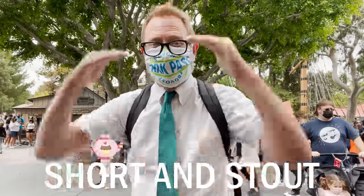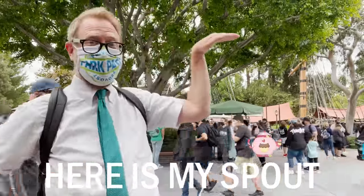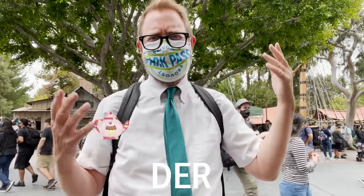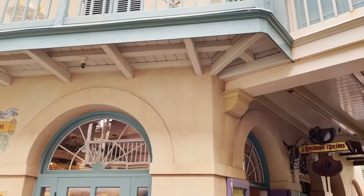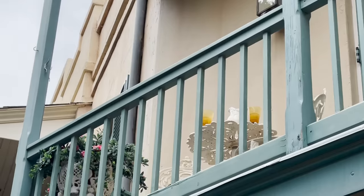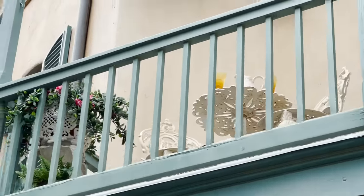I'm a little teapot, short and stout. Here is my handle, here is my spout. When I get steamed over, pour me out. I can't remember the rest of that song. And this here in New Orleans — this is actually a pitcher, because there's no spout on it. It's just got a wide open lip, making it a pitcher here in New Orleans. Just a little fun fact.